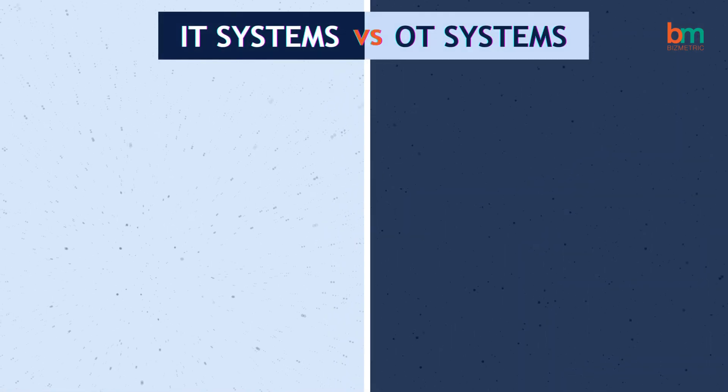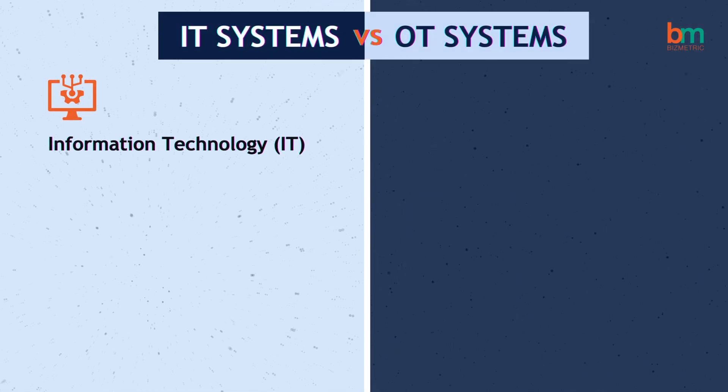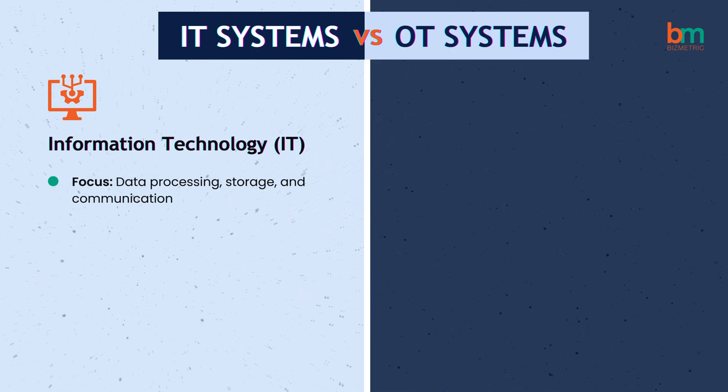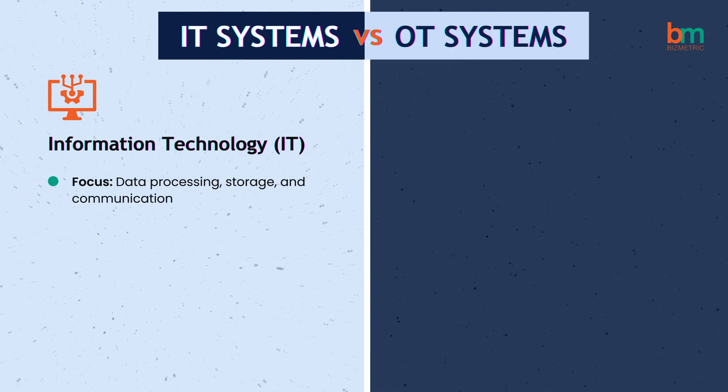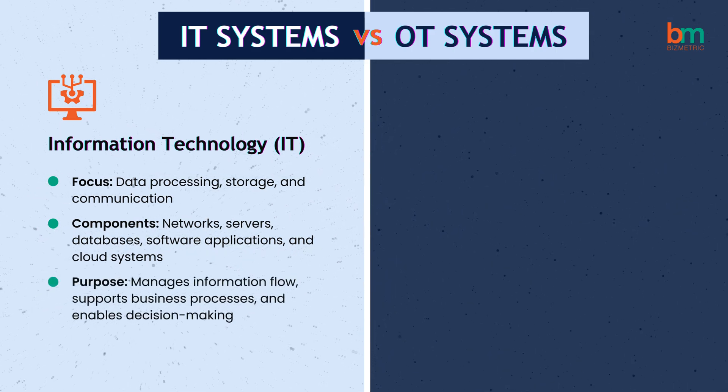In the industrial landscape, OT and IT serve distinct but equally critical roles. IT systems focus on data processing, storage, and communication with networks, servers, and cloud systems in office settings and data centers.